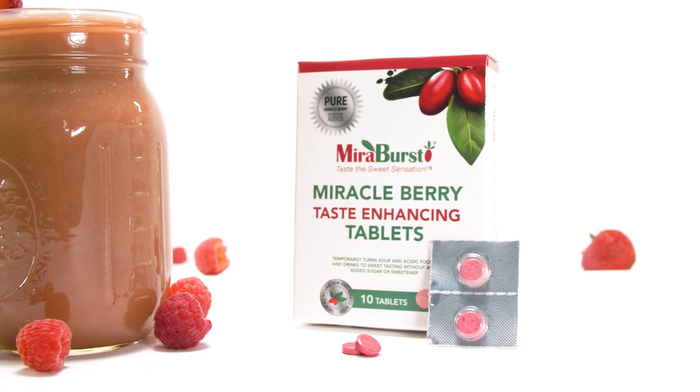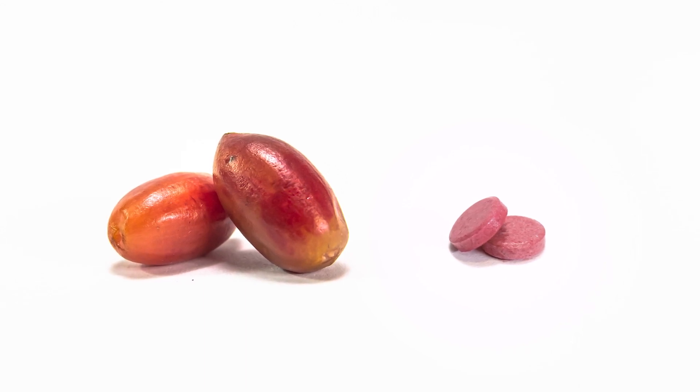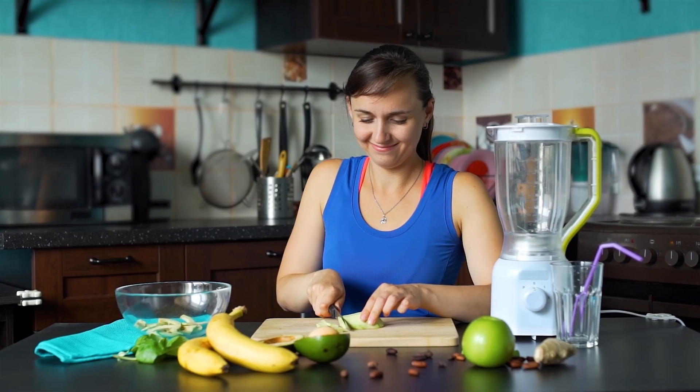As a super fruit, Miraburst contains polyphenols and other antioxidants that help manage blood sugar levels and also help boost the immune system to fight against diseases.